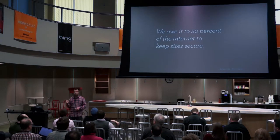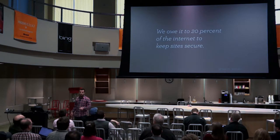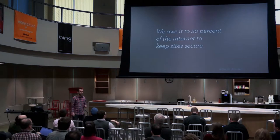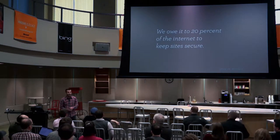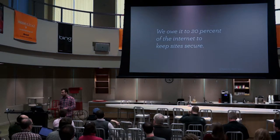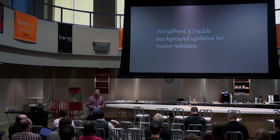The funny thing is that number should be 100% bigger. Because on any given day, someone is reading a WordPress site, and every single WordPress site that's shepherding malware because of an out-of-date plugin or insecure server affects all of you. Keeping your site updated isn't just about you — it's about your visitors and readers. WordPress 3.7 has background updates for security and maintenance releases.